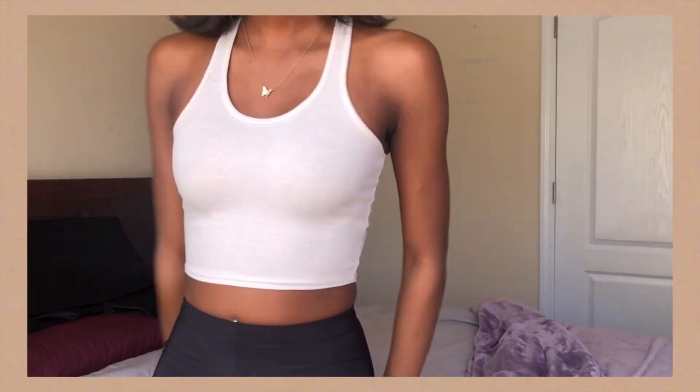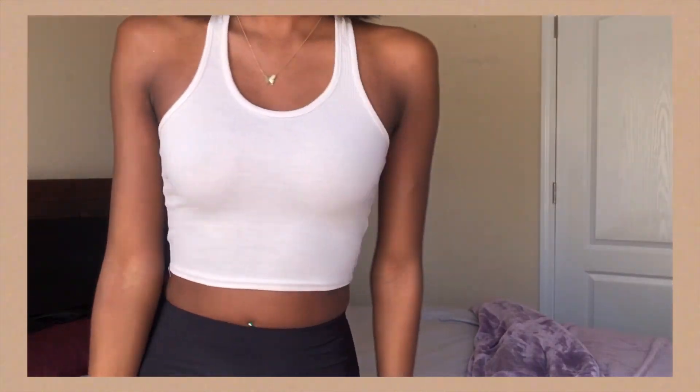The next item I got was the Sand Rib Racer Back Crop Top. I got this just because I'm around the house and I wanted some casual things to wear while I'm working or going on a walk outside — nothing too special. Since I didn't bring everything from college, I picked up some things that are casual and cute to wear around the house, and this was definitely one of those pieces.